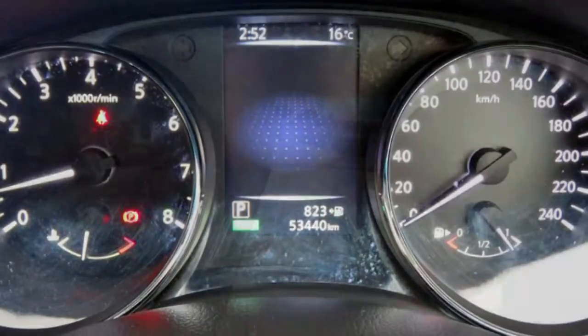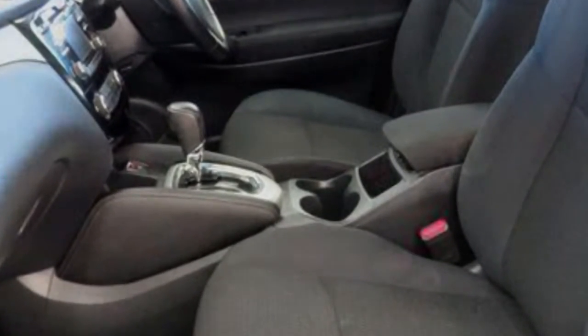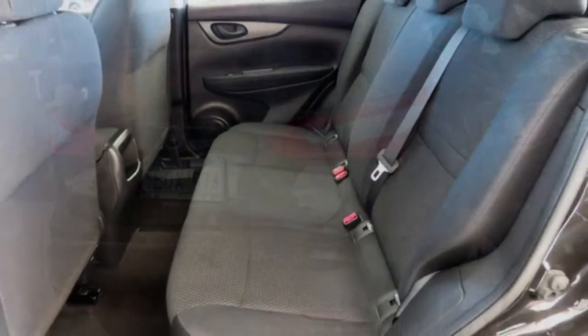a CD player, and more. If you're looking for a first-rate vehicle, this could be yours today. Our website offers more information on all of our vehicles. Contact us today.